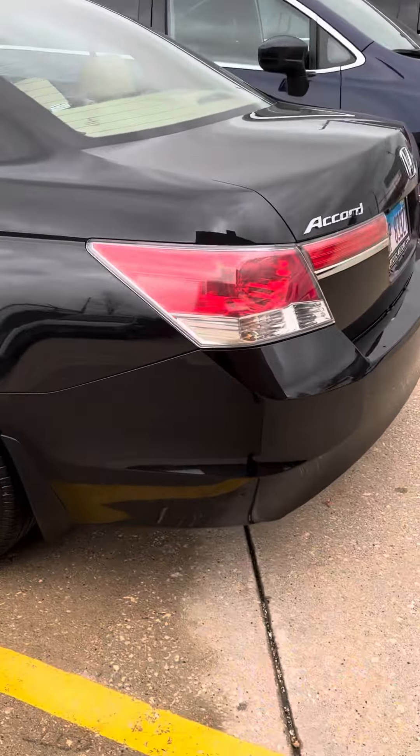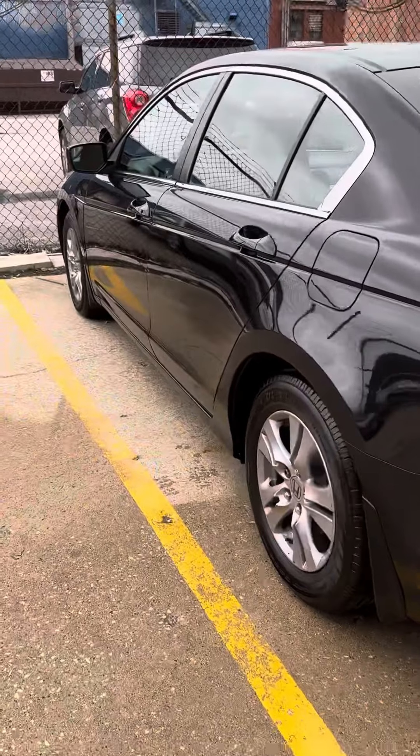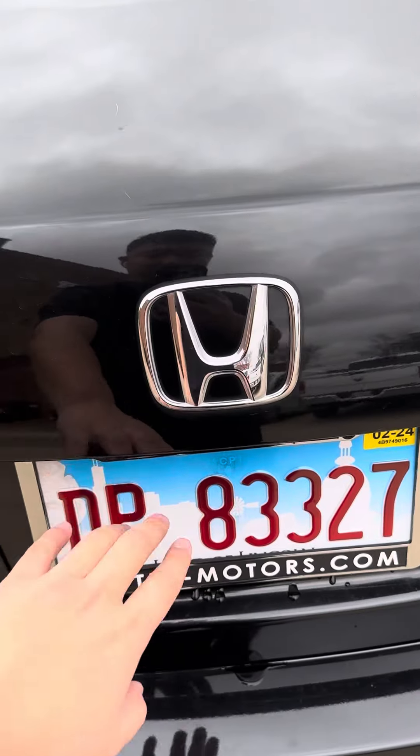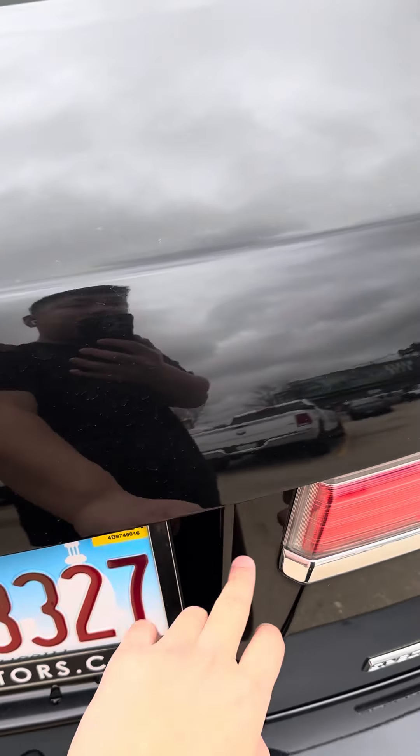This is the pickup and drop-off instruction for the Honda Accord. Make sure you are picking up the right vehicle — it's DP83327.